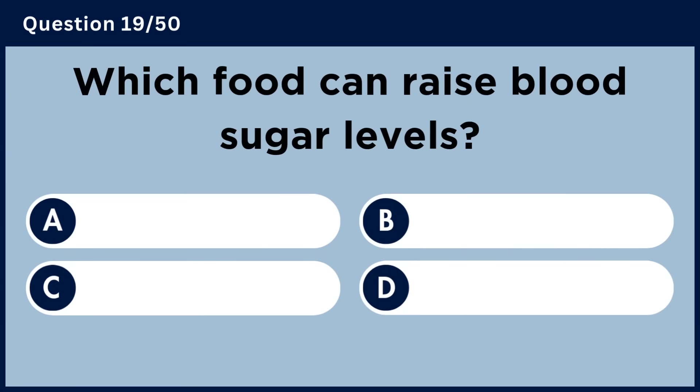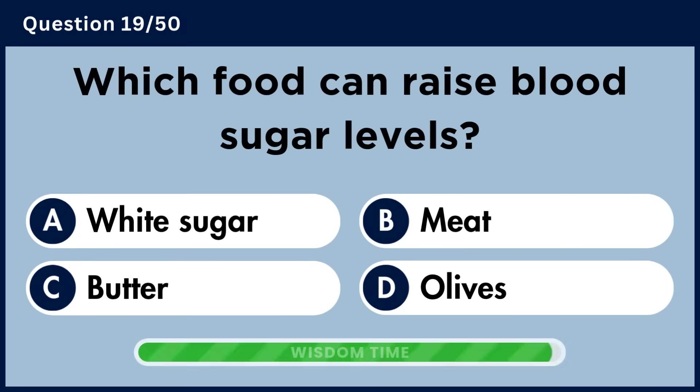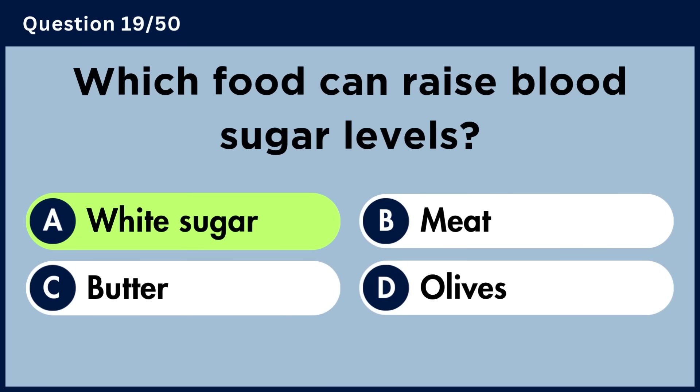Which food can raise blood sugar levels? Answer A: White sugar.